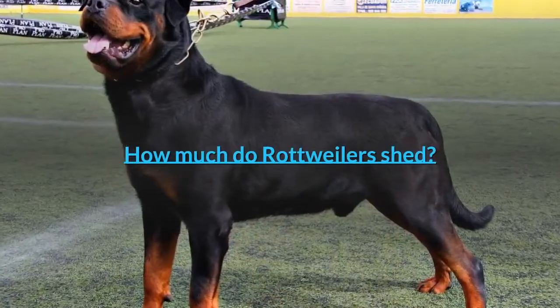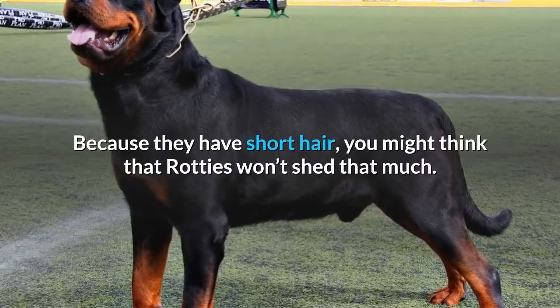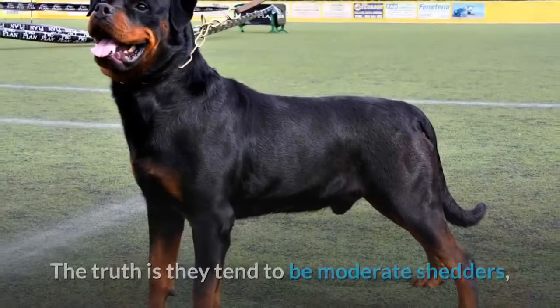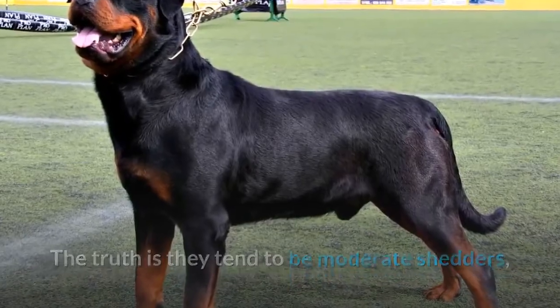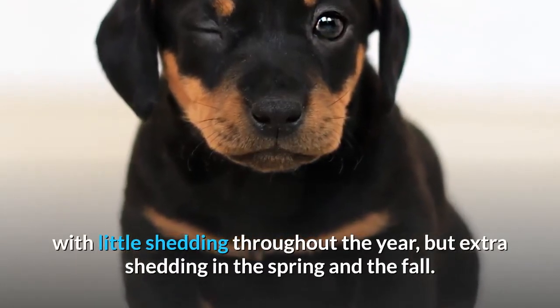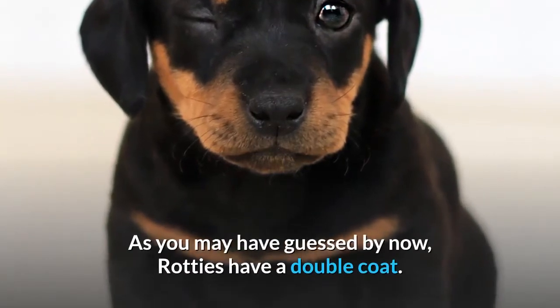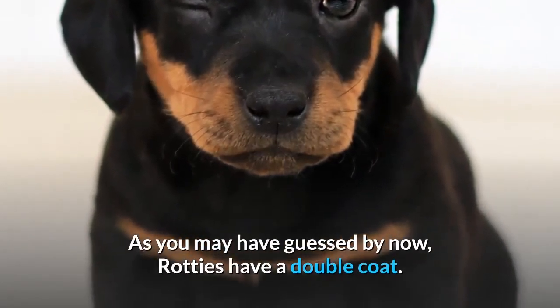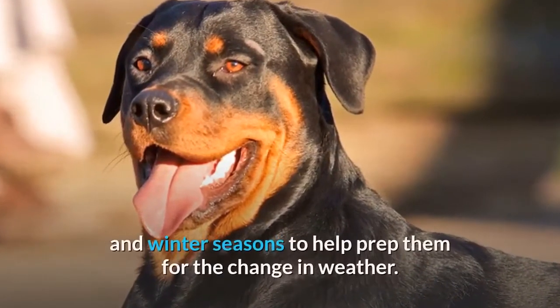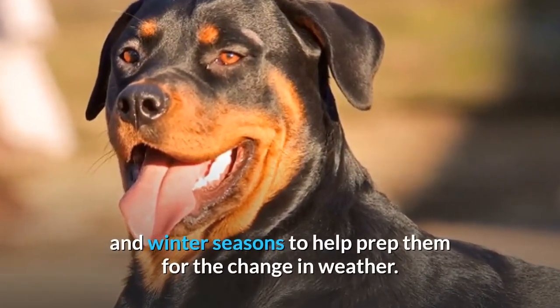How much do Rottweilers shed? Because they have short hair, you might think that Rotties won't shed that much. The truth is they tend to be moderate shedders, with little shedding throughout the year, but extra shedding in the spring and the fall. As you may have guessed, Rotties have a double coat, so that extra shedding happens before the summer and winter seasons to help prep them for the change in weather.